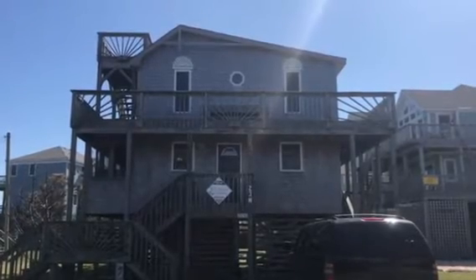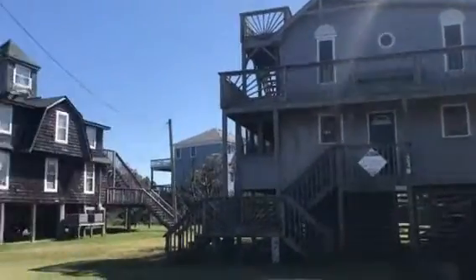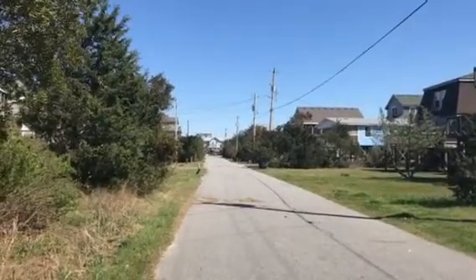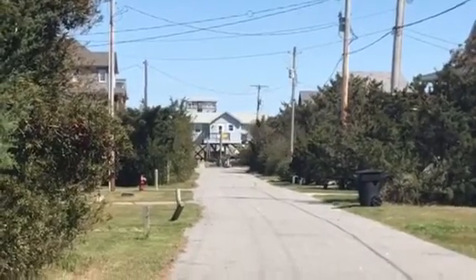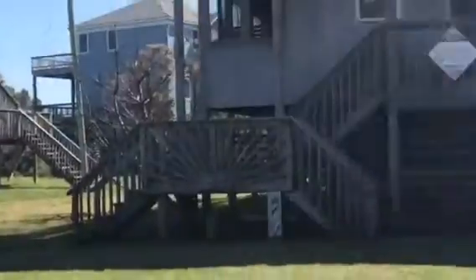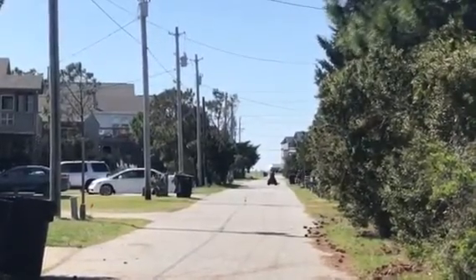I'm here at Pease-by-the-Sea. This is in Waves on the ocean side on Wimble North, down to the beach a little bit. Very close to the beach, about eight lots back, and if you go down that way there's the sound.